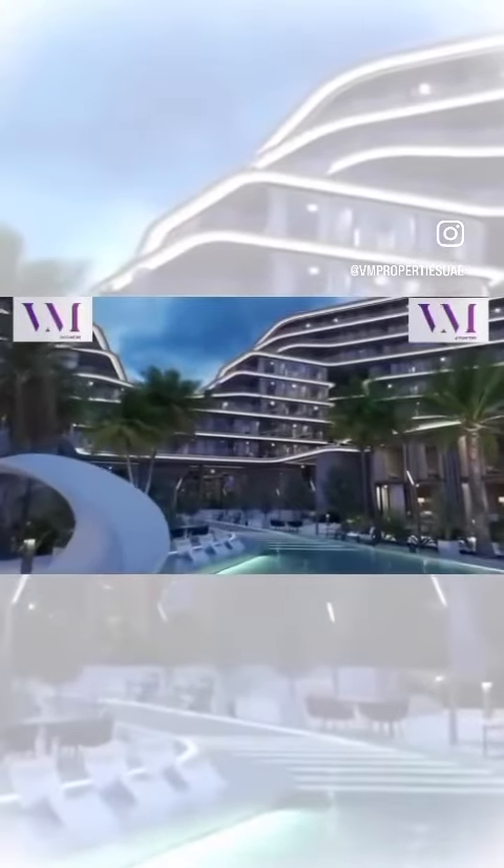Porto Playa boasts cutting-edge technology including temperature-controlled pools, a secure access control system, and much more. We are thrilled to invite you to our office to learn more about this magnificent property. Thank you for joining us on this journey through Porto Playa, a beachfront haven that defines opulent living in Ras al-Khaimah.